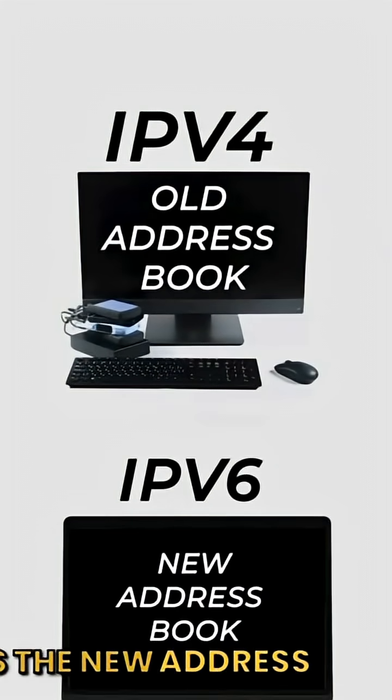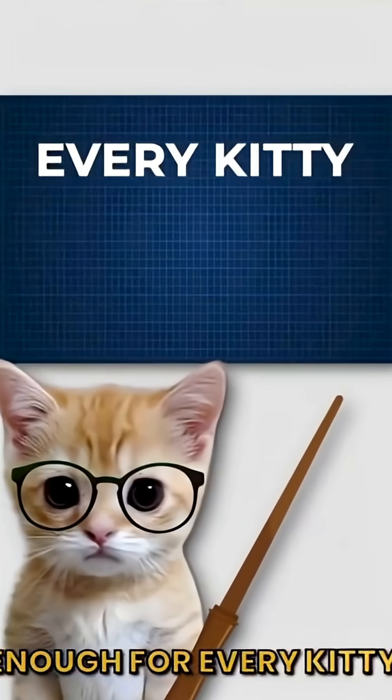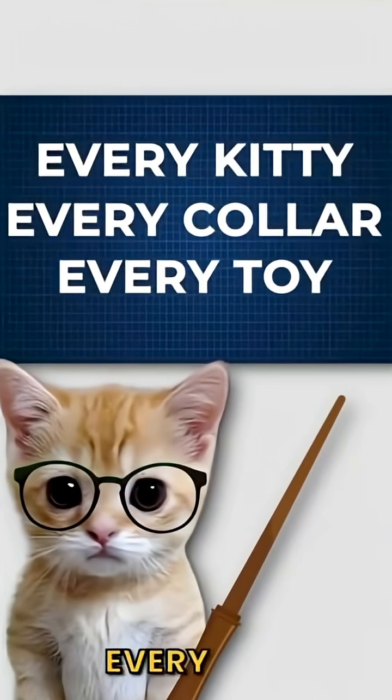IPv6 is the new address book. It has 340 undecillion addresses — enough for every kitty, every collar, every toy.